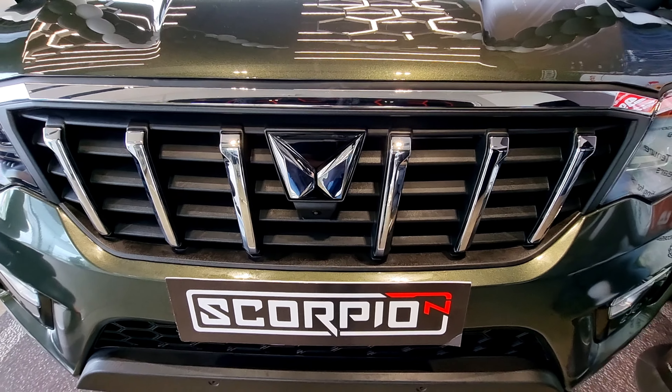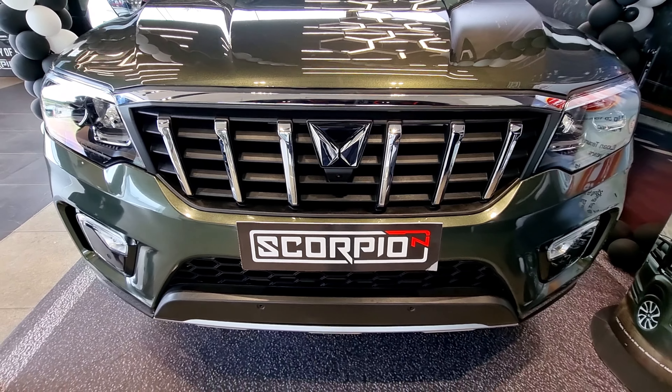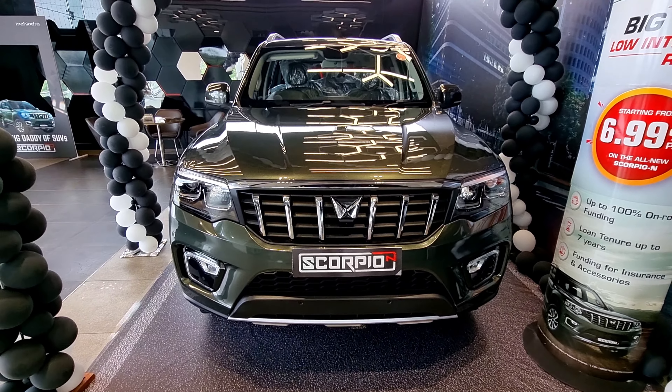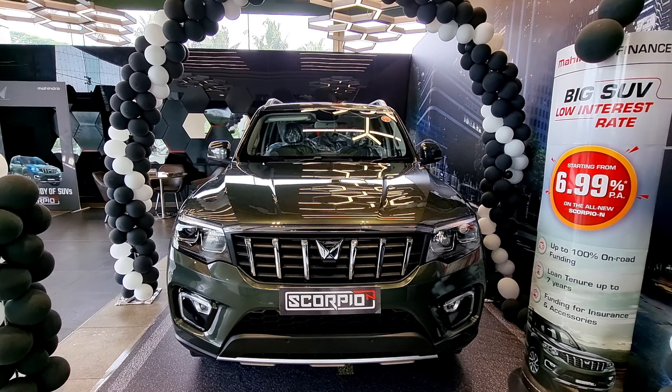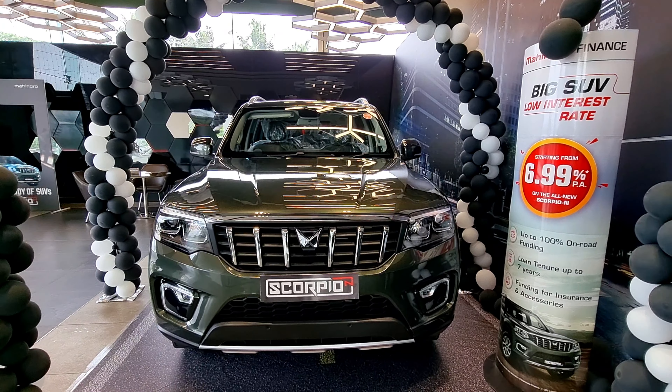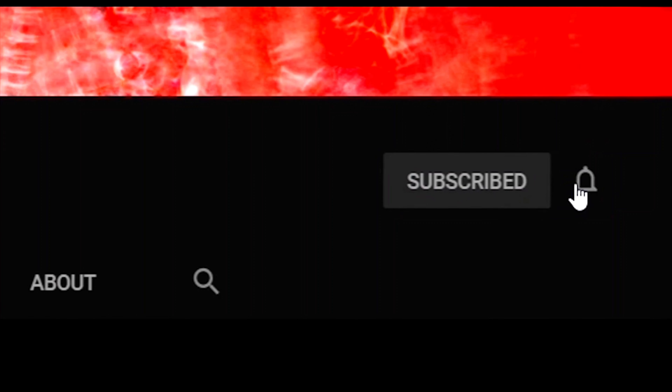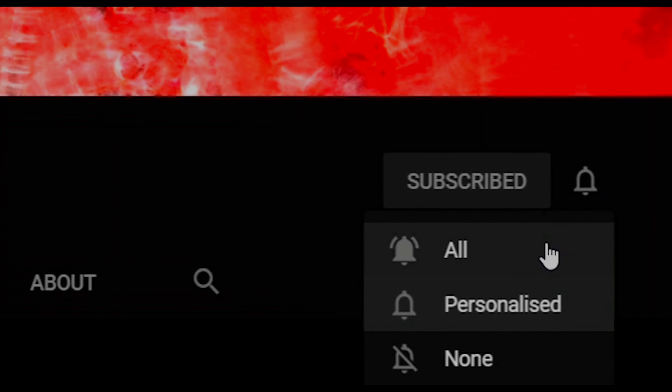Thank you for watching the video, guys. I have given their contact number and other details in the description below, so make sure you check them out. If you like the video, hit the like button, and if you have any doubts, comment in the comment section below. Also don't forget to share this video with your friends, and if you haven't subscribed to my channel yet, hit the subscribe button and the bell button to get our latest updates.